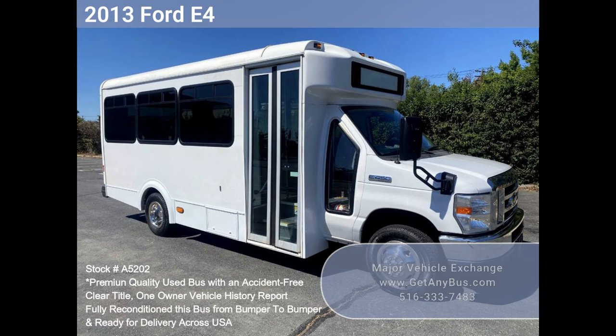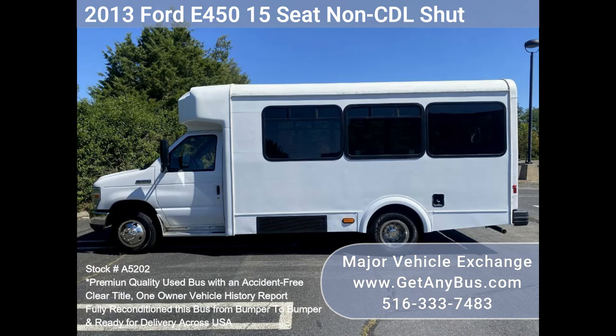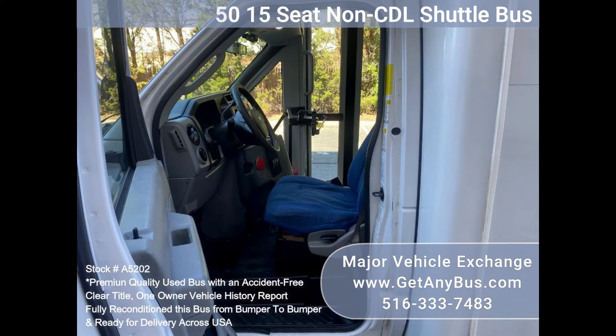Major Vehicle Exchange 2013 Ford E450 15-seat shuttle bus, stock number A5202. Fully reconditioned E450 Glaval 14-seat bus with 63,510 miles, equipped with a durable Ford Triton V10 6.8L gas engine with automatic transmission and overdrive.